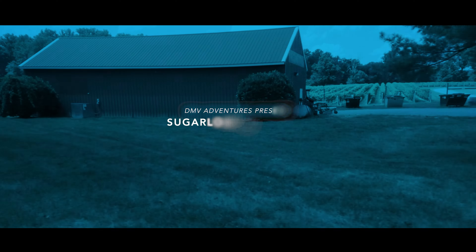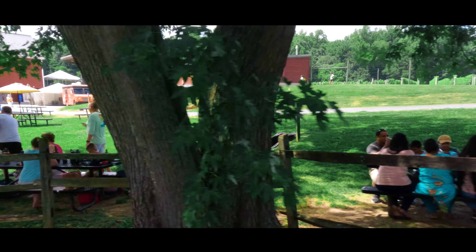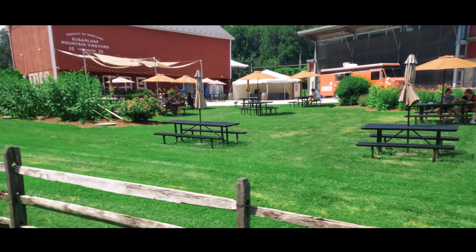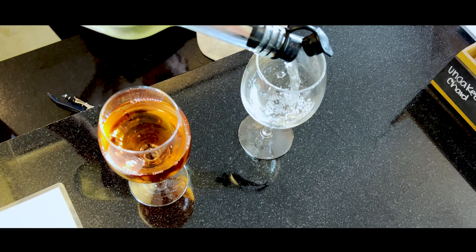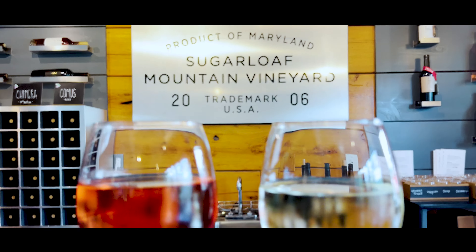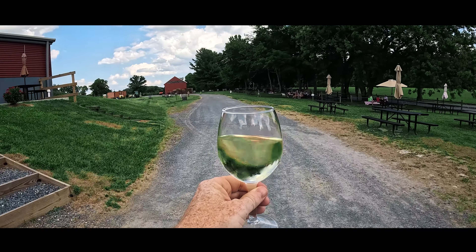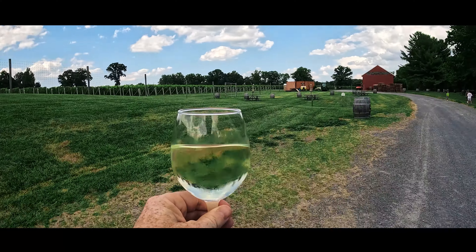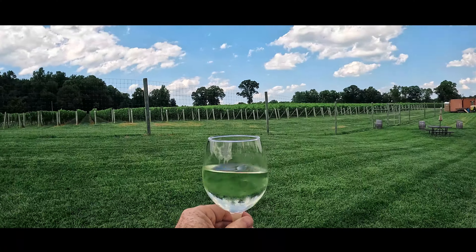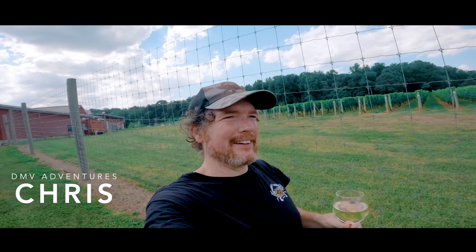On today's adventure we're visiting a beautiful vineyard slash winery located in the Maryland countryside near Frederick, at the foot of Sugarloaf Mountain. At Sugarloaf Vineyards they've been crafting wine for almost 20 years on the 20-plus acre vineyard. We were actually there to hike the mountain but saw it driving by on our way home and we knew we had to make a pit stop. Right here at the bottom of Sugarloaf Mountain is Sugarloaf Vineyards.